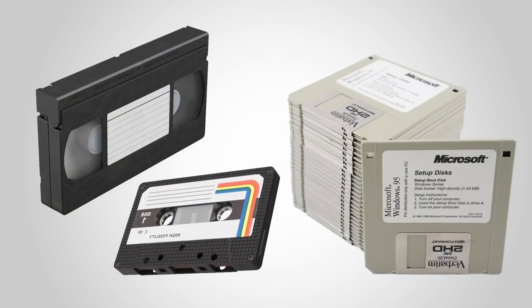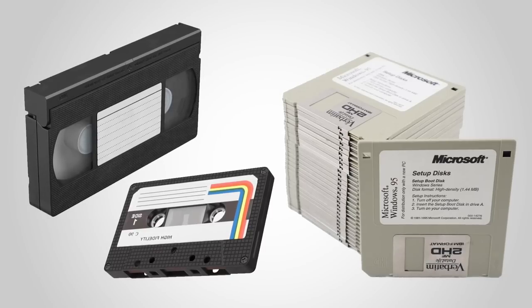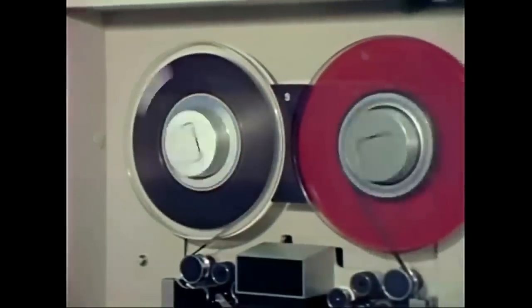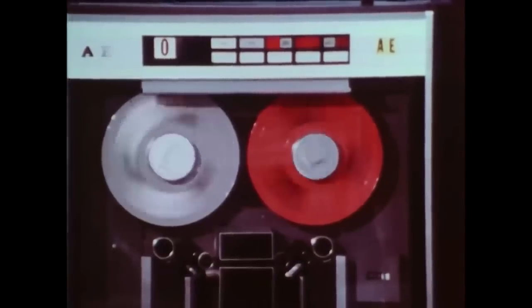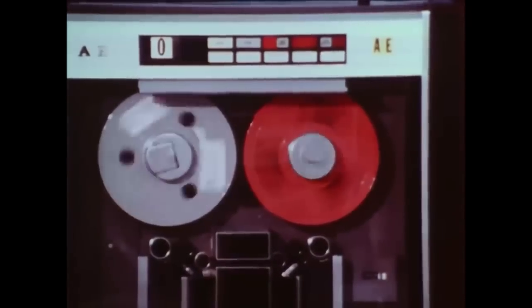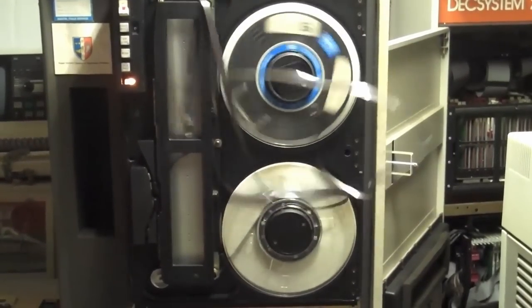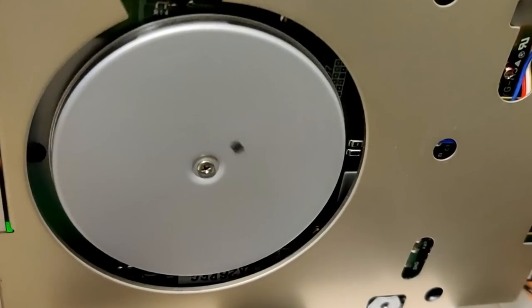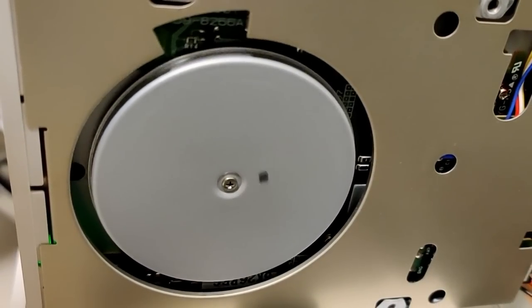The floppy disk uses a similar mechanism you may know from tapes. Audio tapes as well as VHS cassettes use a similar technique to store data. Although tapes can store a lot more data compared to floppy disks, they have a major disadvantage: random file access. Imagine you want to access a file at the beginning of the tape and then a file at the other end — you would have to wait for the drive to wind the tape all the way across. Having a read and write head on both sides, a floppy drive is much faster at accessing random bits of data across the entire disk.